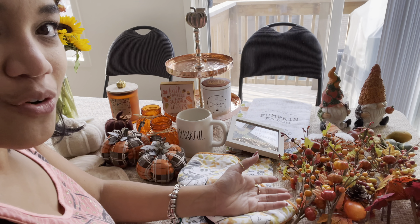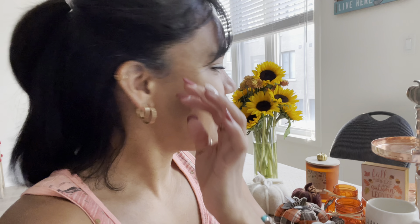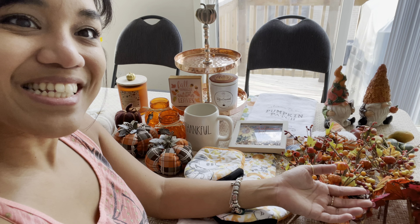That is all my fall stuff — if I forgot anything I'll show you in the decorating video, but I'm pretty sure I got everything. This is the beginning of my fall decor collection and I'm so happy. This season has definitely been a special one for me, with so many life changes happening this year. I'm really happy that I chose to embrace this season.